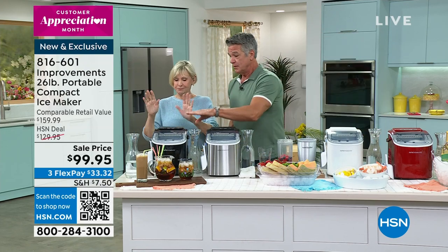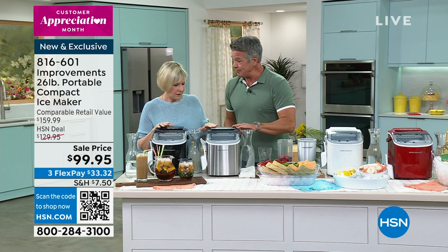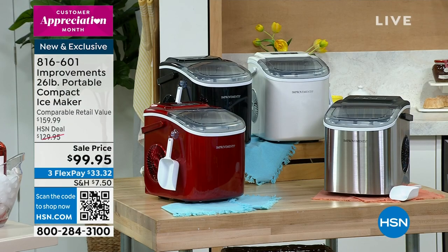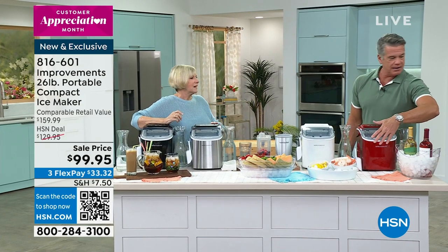So we have colors. We have matte black, stainless — that's stainless with the matte black top — and we also have it in opal white, a brand new color. And then we've also got it in red.